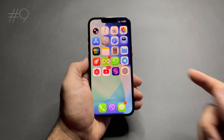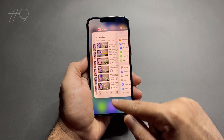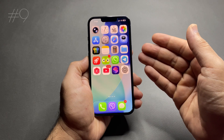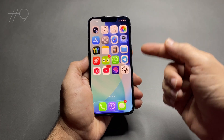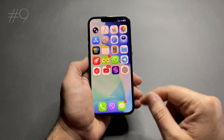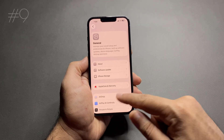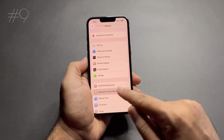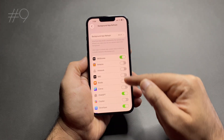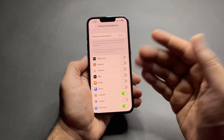Number 9: background app refresh. A lot of apps keep working even when you're not using them. Apps refresh content in the background using CPU, data, and battery. To fix this, go to Settings > General > Background App Refresh. Turn it off for apps you don't really need, like shopping or social media apps. Keep it on only for important apps like messaging.